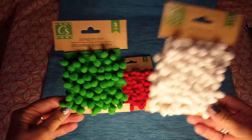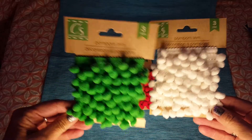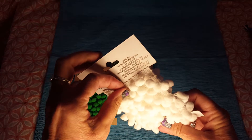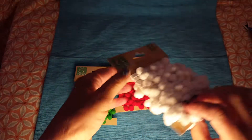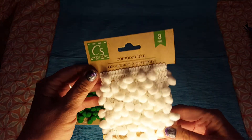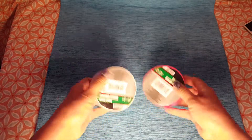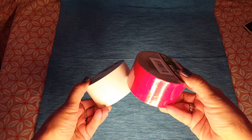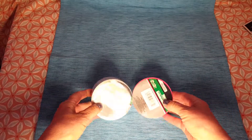I got pom-poms — white, green, and red — and it's like a trim of pom-poms, three yards long, so that's actually pretty long. These were on my wish list and I grabbed them. I also have a DIY planned, so I got white duct tape and red duct tape for that.